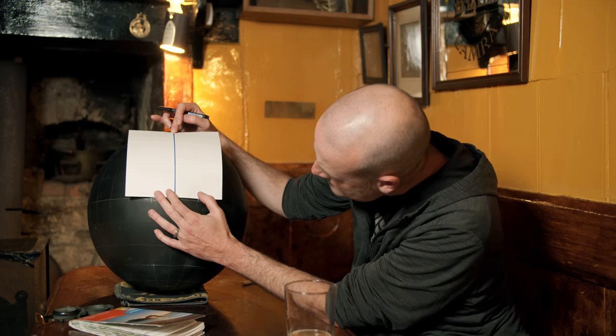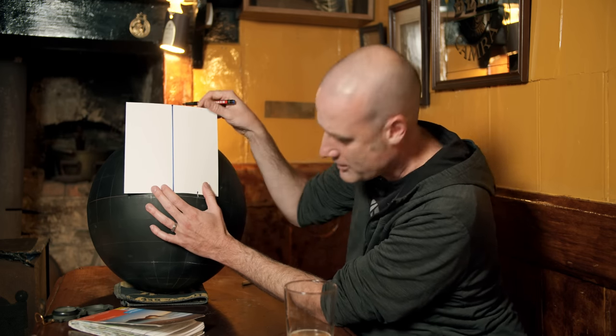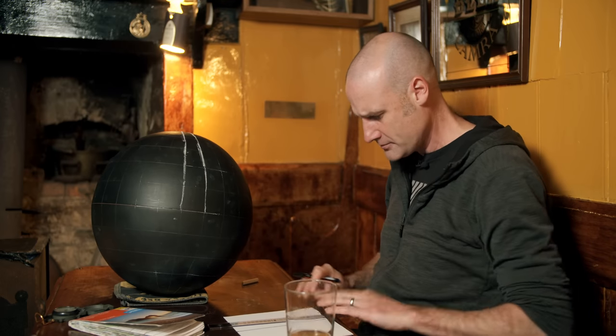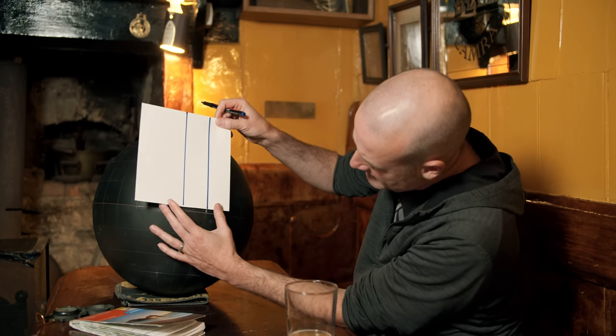The other line starts there, so I'll just put in the next line of my grid — I'm going to run it parallel. As a mapmaker, I kind of go by eye — I feel like that's pretty parallel. So I put those down there.